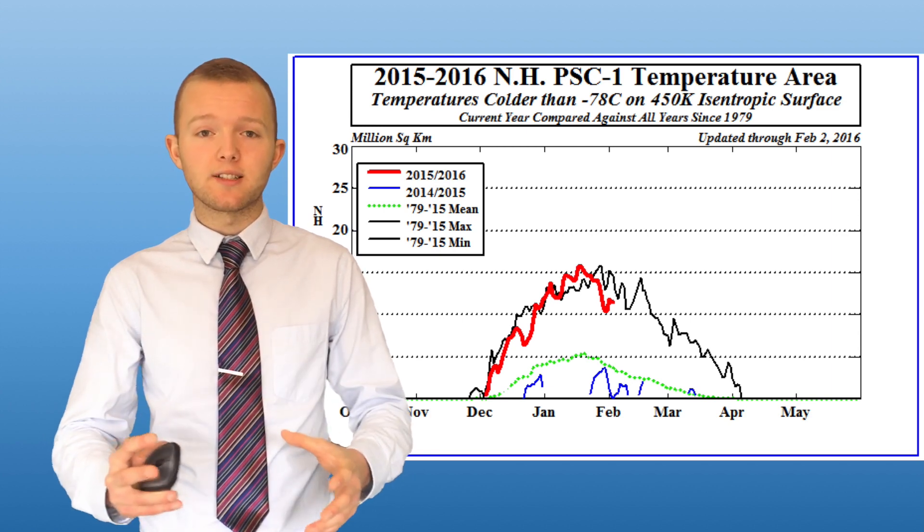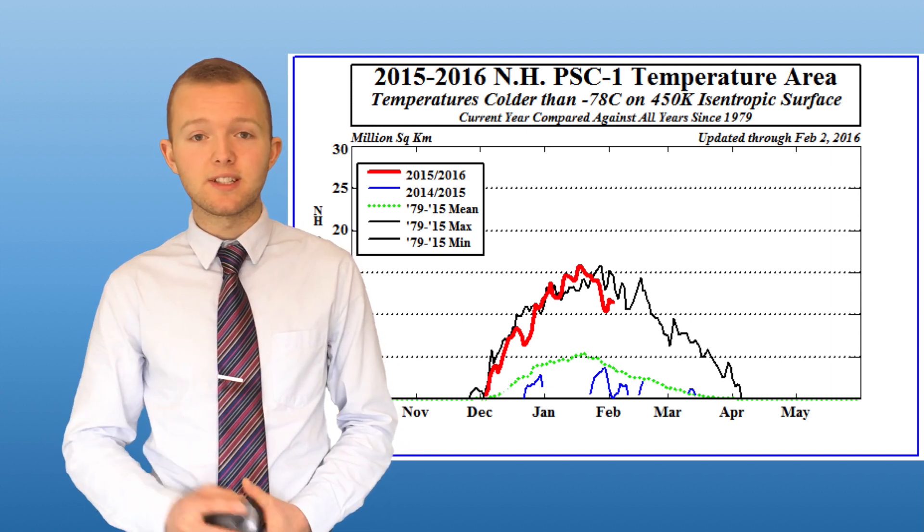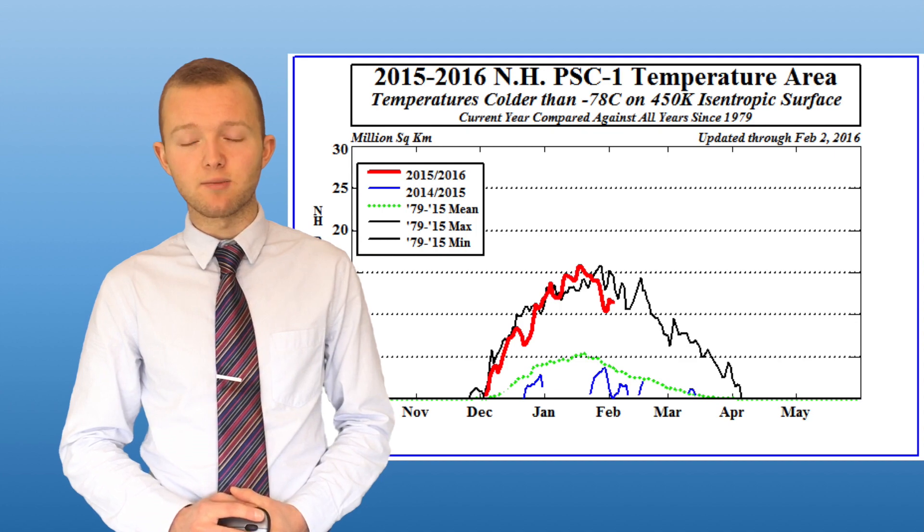This very strong vortex that we've seen has been partially responsible for the succession of low pressure systems that the UK has seen this winter.